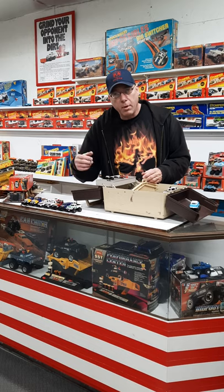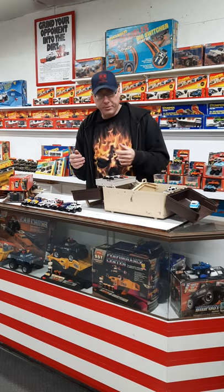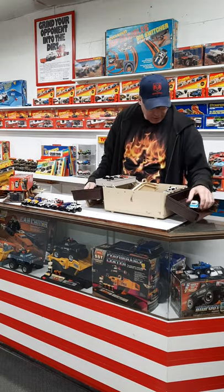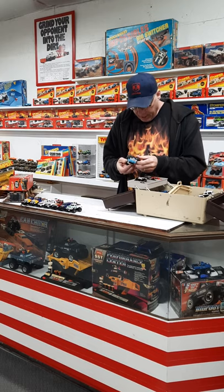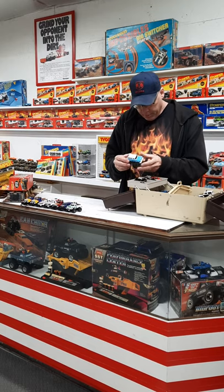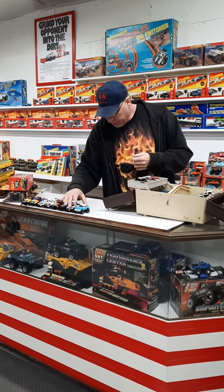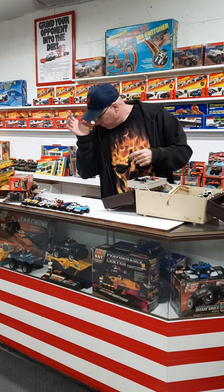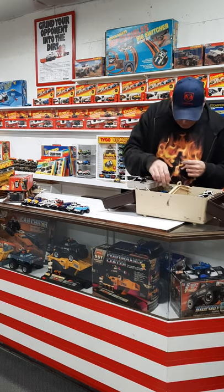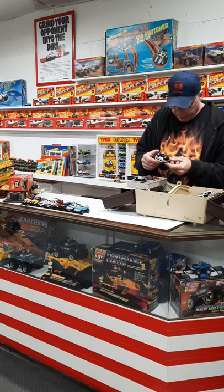I always check the names on the bottoms because sometimes chassis get swapped, and if it's a Dreamworks or something like that then it's going to be a more desirable chassis. We've got a Nomad here — gen 2. For those who don't know, the gen 2s have wide fender flares; gen 1s don't — that's one way to tell the difference.